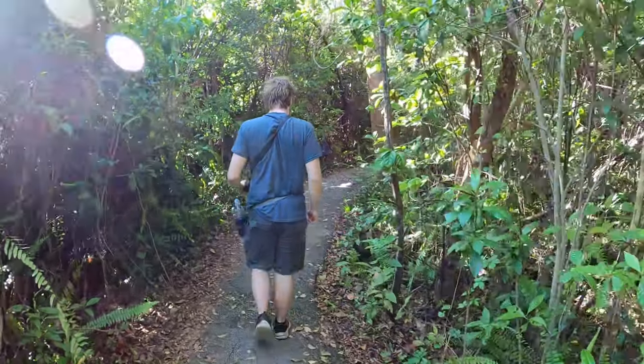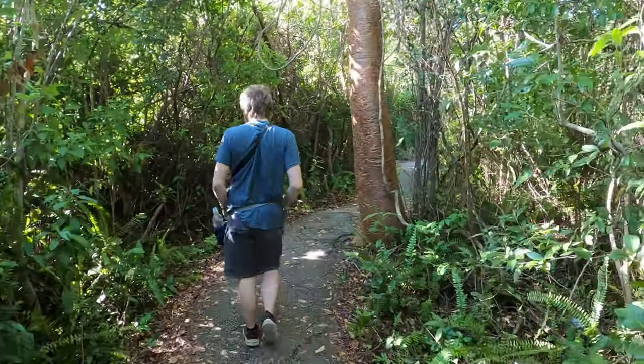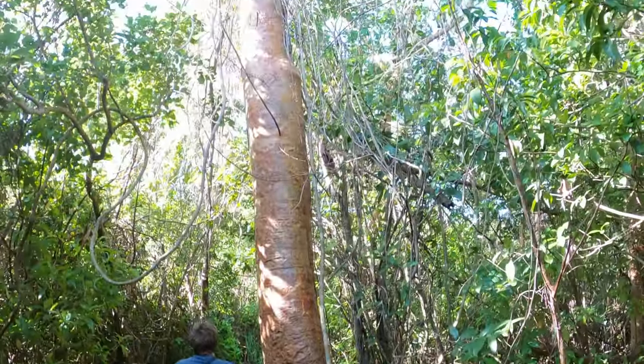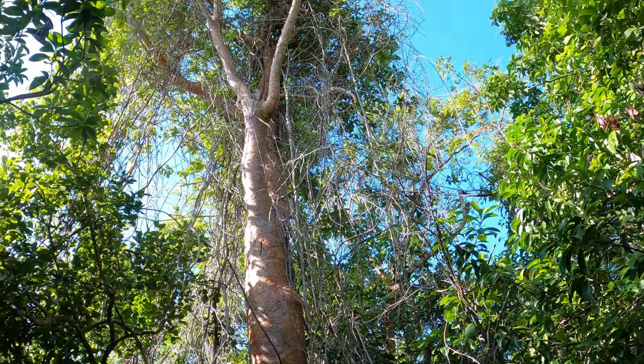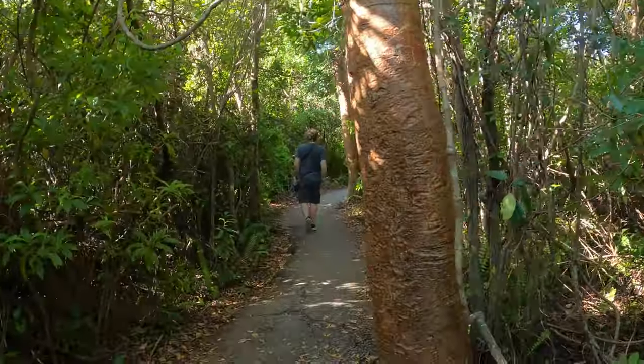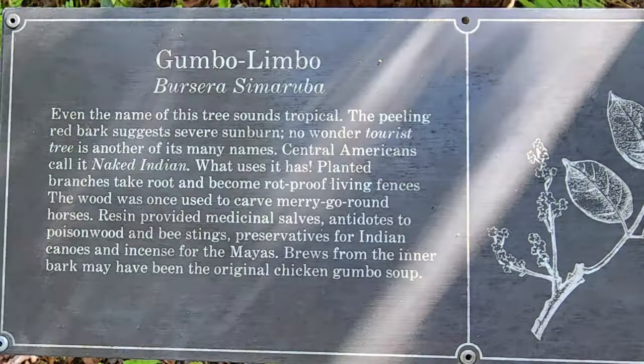The Gumbo Limbo Trail is about a half-mile loop through a tropical hammock featuring Gumbo Limbo trees, royal palms, ferns, air plants, and more — probably one of the most diverse ecosystems we've had the pleasure to walk through. The Gumbo Limbo trees are often called the Tourist Tree because their bark is a reddish color that is often peeling, much like a sunburned tourist.